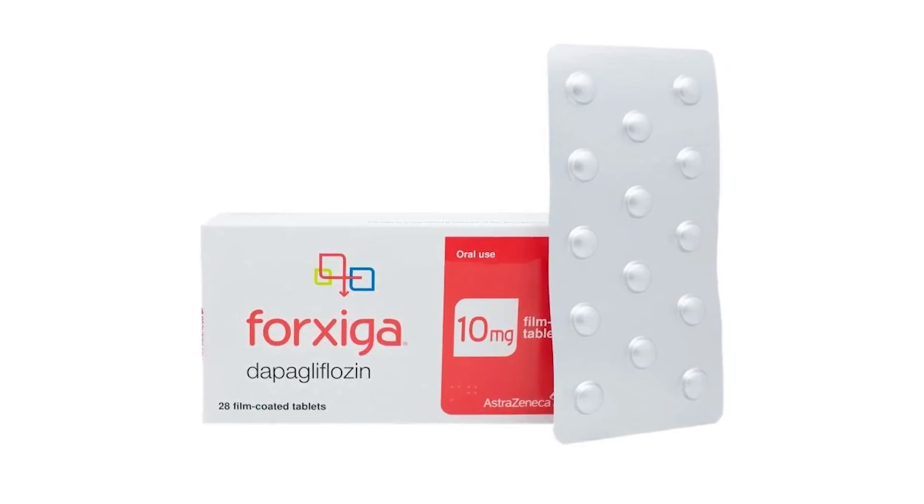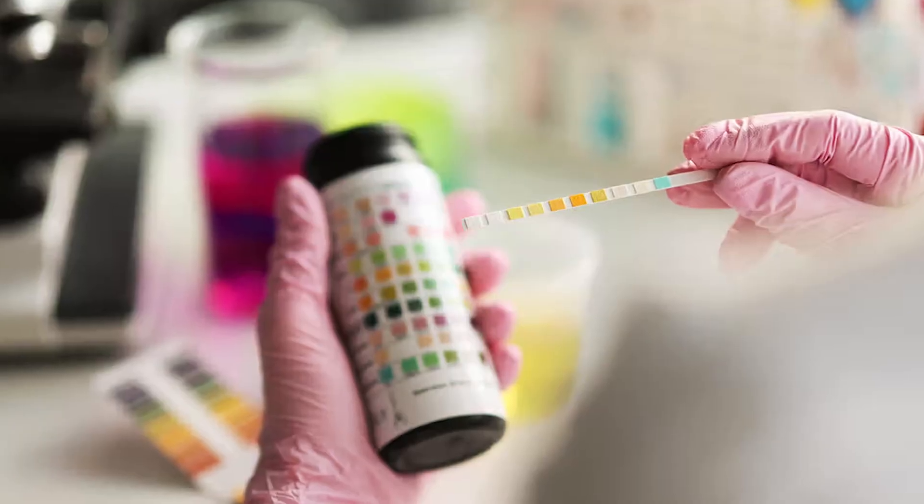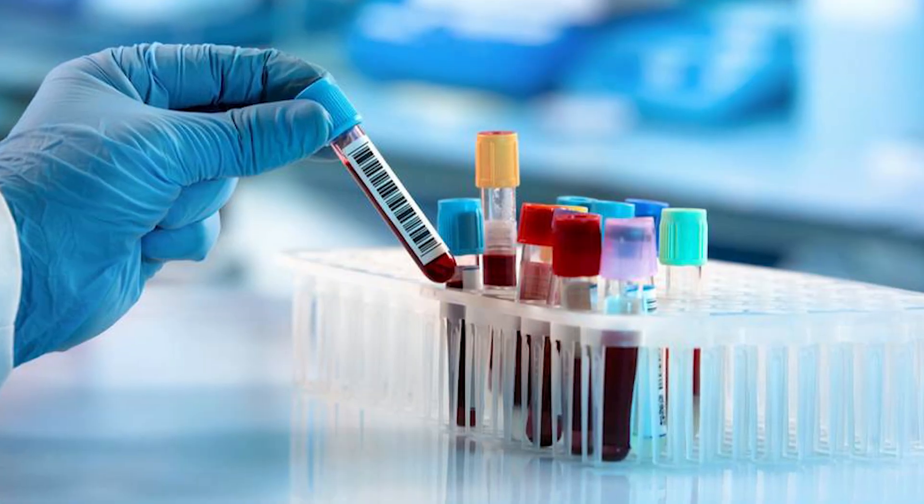The most common one that everybody knows is Farxiga because it was the first one approved, but there are others now. I recently started this medication a couple of months ago and I think it's doing good things for my kidney based on my urine dipstick. I'm going to get a blood test soon and I'll report back on that.